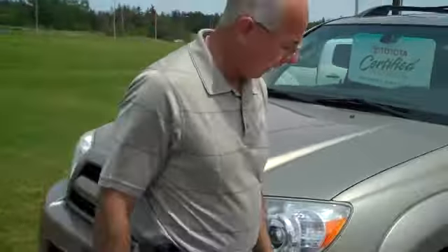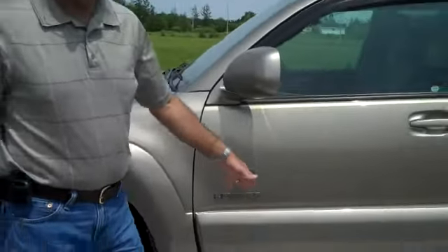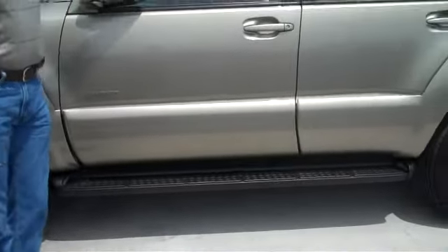That's a really good set of 18-inch tires with the alloy wheels. As you can see, it has tires in a pristine condition. It has running boards and folding mirrors.